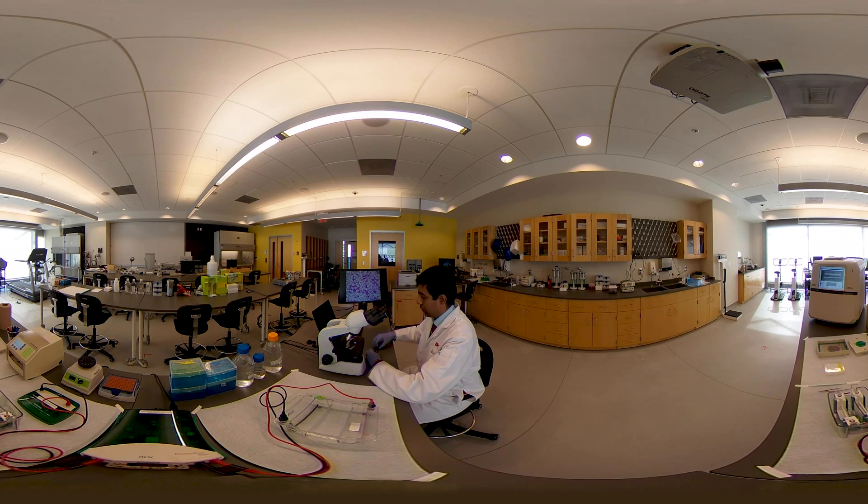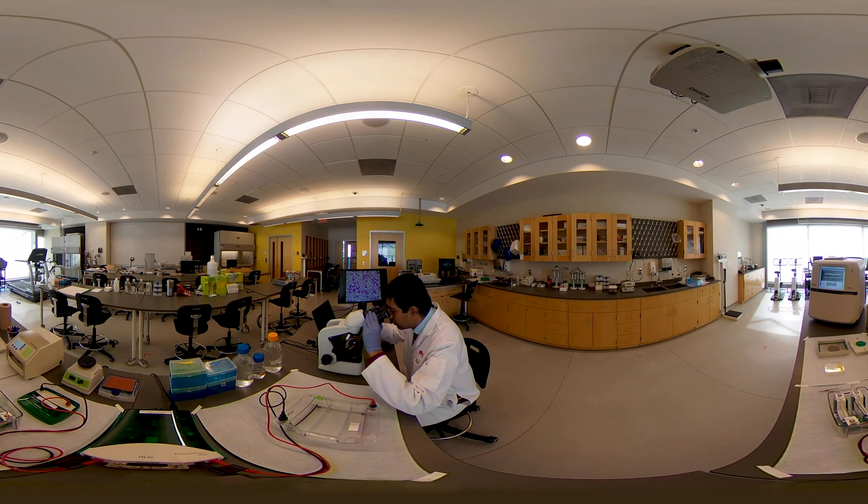Our undergraduates learn how to perform blood typing analysis, prepare peripheral blood smears, and examine them under a compound microscope to diagnose medical conditions such as leukemia.